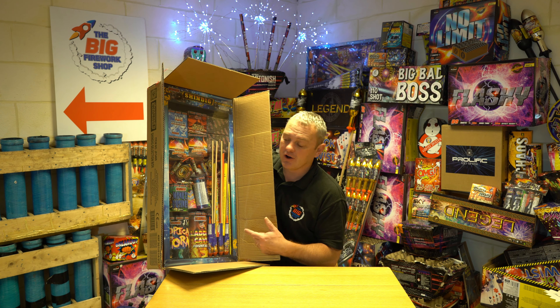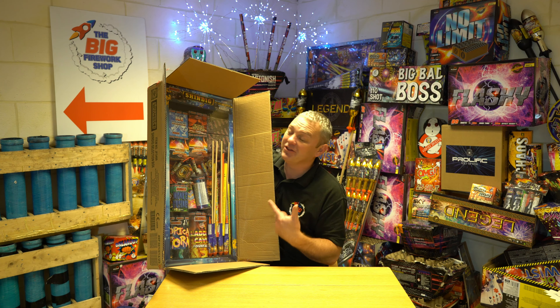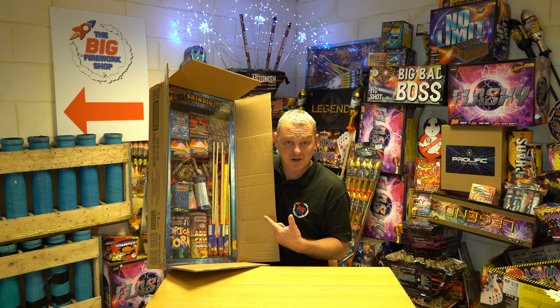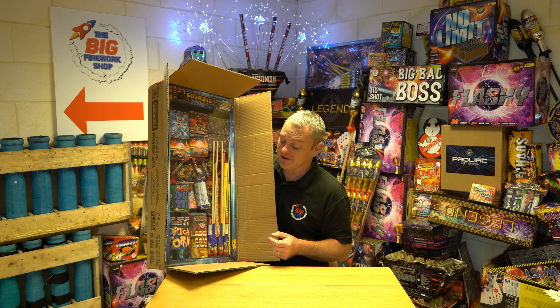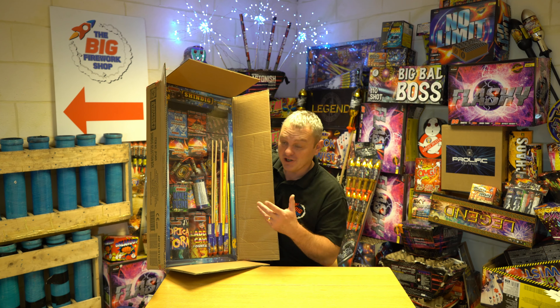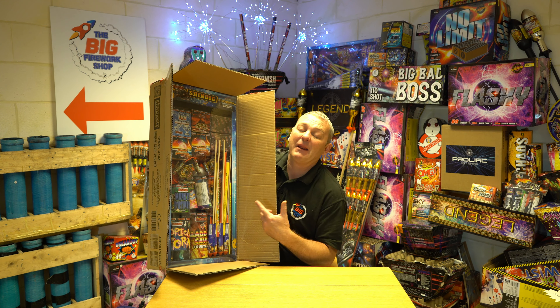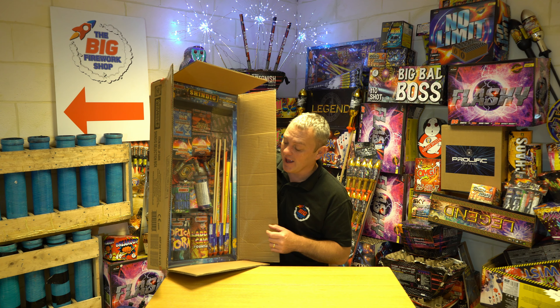Add a decent pack of rockets and a couple of packs of sparklers, and that's your bonfire night sorted. This box is certainly about keeping up with the Joneses — you turn up with a party like this and everyone thinks you're the one with the money and the good stuff. Absolutely zero disappointment with this; it's a fabulous box. All the fireworks are perfect for a back garden with an eight-metre safety distance. This is the Shindig.